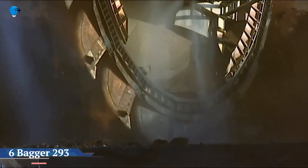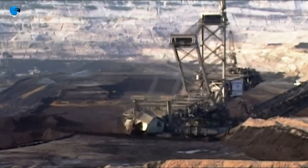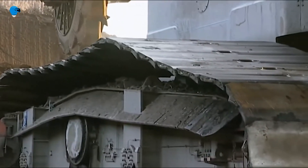The Bagger 293 — generally referred to as an excavator of the type SRS 8000 — is among the world's largest machines.